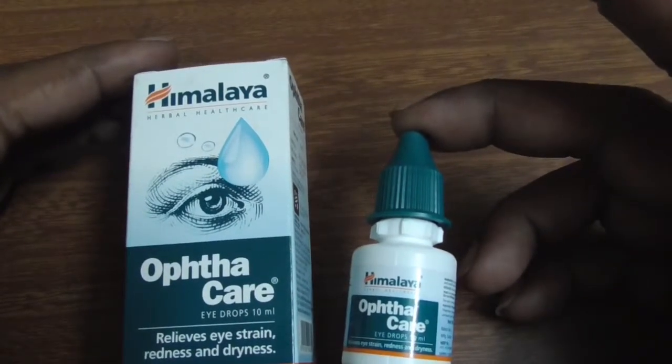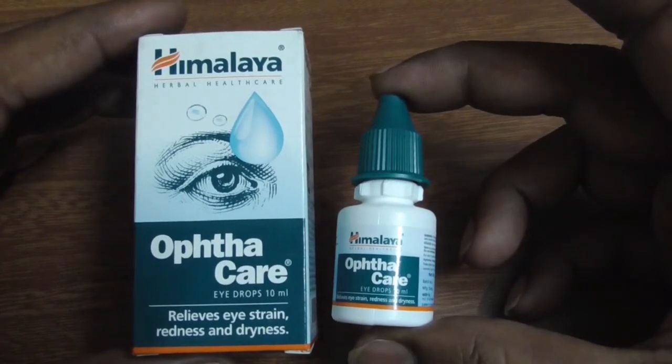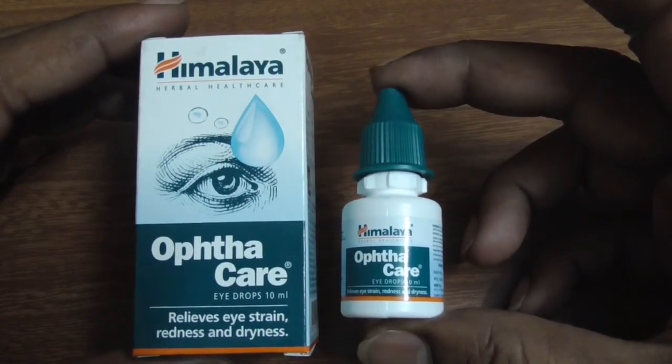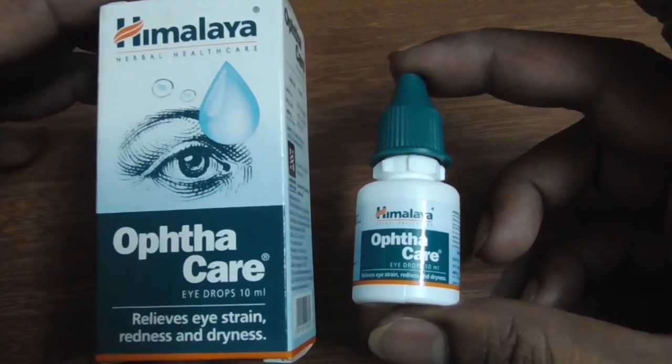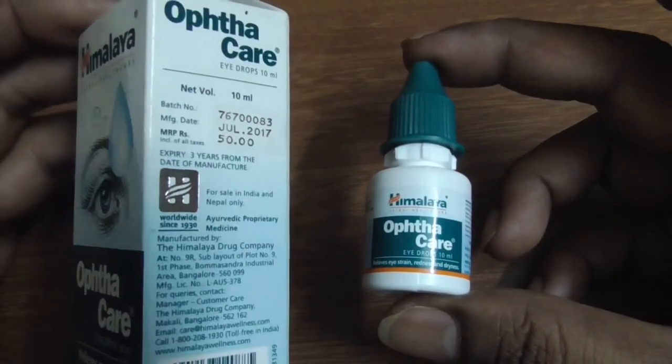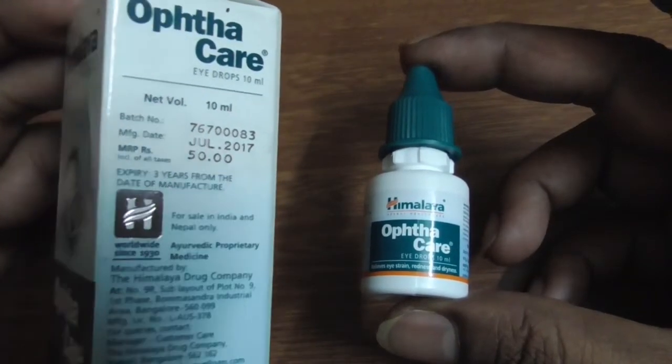Hi friends, welcome to my channel MediPills. Please subscribe to my channel before watching the video. Today I am going to review Himalaya OptaCare Hydrops, which is manufactured by Himalaya Drug Company. Retail price 50 rupees. Available in all medical stores.